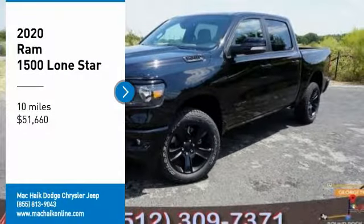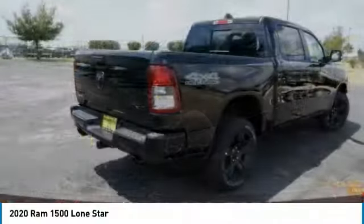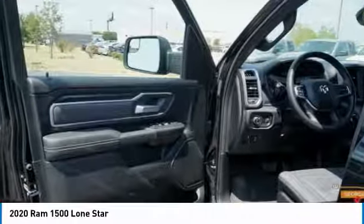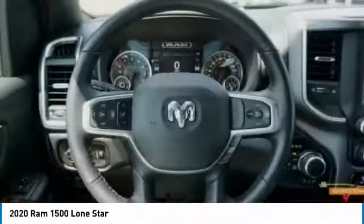Looking for the right vehicle? Check out the 2020 Ram 1500. It went against the Chevrolet Silverado, Ford F-150, and Toyota Tundra, which are all excellent trucks in their own right. The Ram took home the prize for its well-rounded strengths.